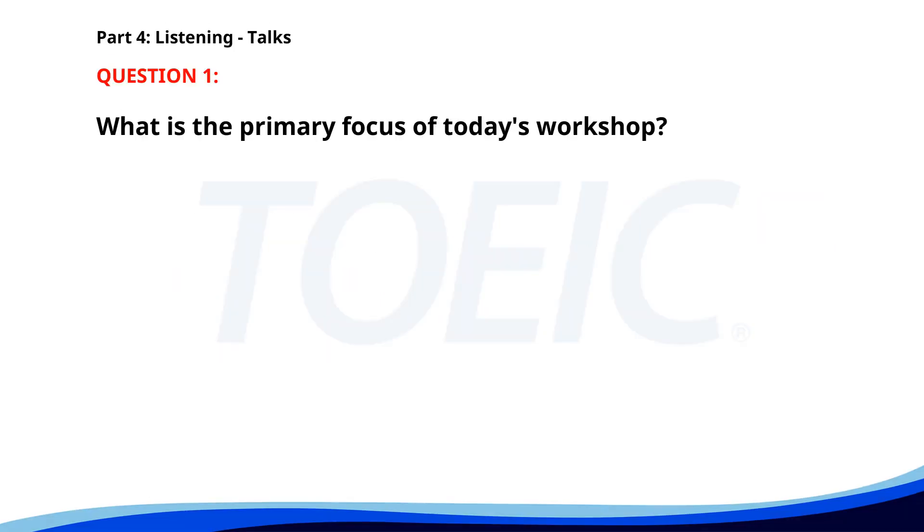Number 1. "Thank you for joining today's online safety workshop. We will cover the basics of creating strong passwords, identifying phishing scams, and securing your personal information online. If you have any questions, feel free to type them in the chat." What is the primary focus of today's workshop? A. Online safety. B. Basic coding. C. Digital marketing. The correct answer is A: Online safety.